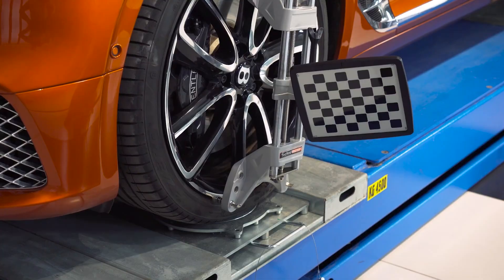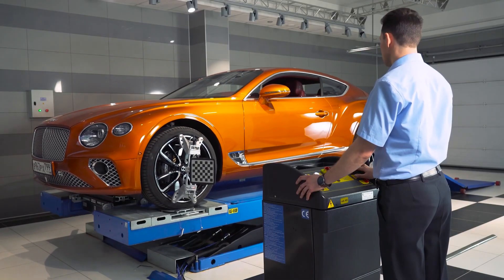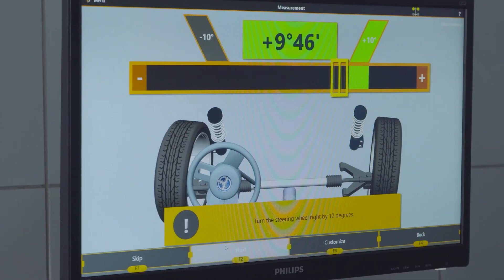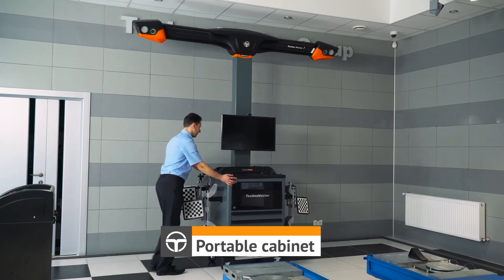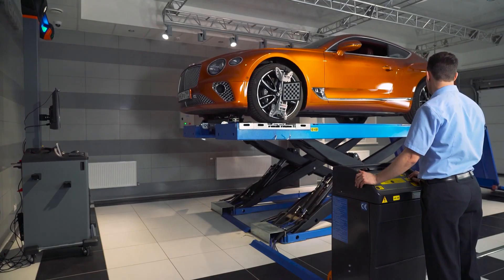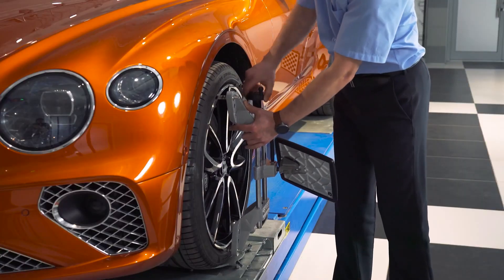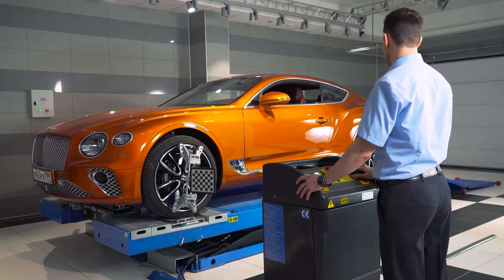The 3D Wheel Alignment Tool by Techno Vector brings cutting-edge technology right into your garage. This advanced system uses 3D imaging to precisely measure wheel alignment, ensuring your vehicle's wheels are perfectly aligned for optimal performance and tire wear. The setup features high-resolution cameras and sensors that provide accurate readings, making wheel alignment a more straightforward and efficient process. It's particularly beneficial for professional garages and auto shops. The price can be steep, typically around $10,000, but for those invested in top-notch automotive care, it's a worthy addition.